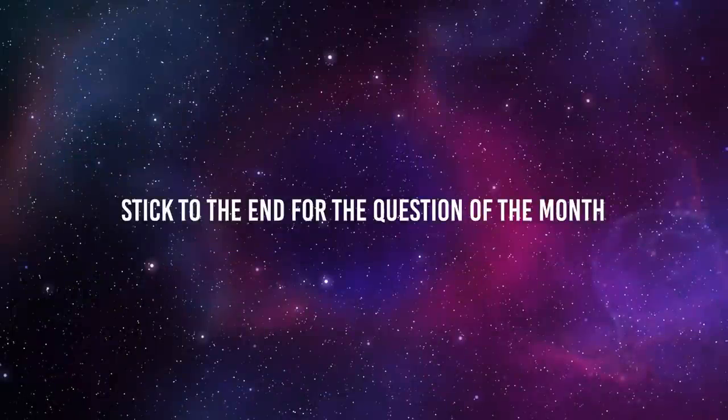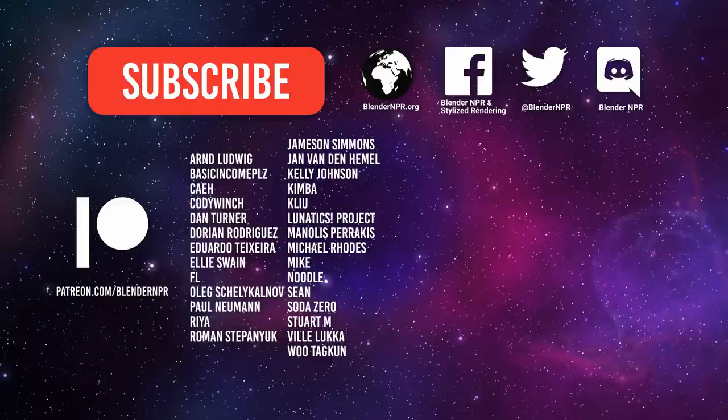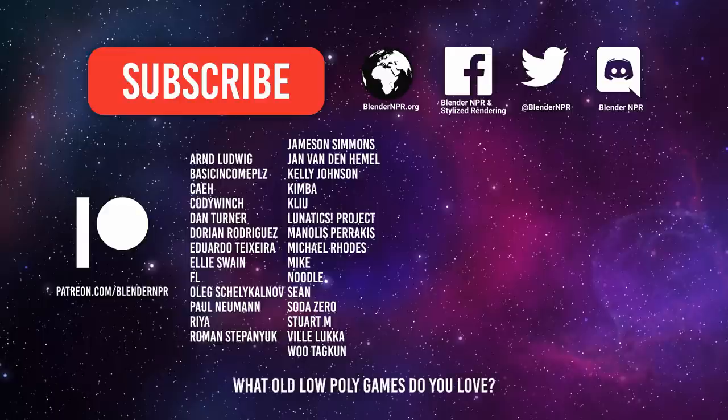If you stick to the end of the show, you get to see the question of the month — and you might be able to answer it. Please subscribe if you have not, and you can find us in various places. We have even more NPR goodness than we can fit into the show. The tutorials missing in this show are in the show notes. These are the awesome people keeping the show running — please thank them kindly. And the one last question: what old low-poly games do you love? And that's a wrap — please stay safe, everyone. Thank you.